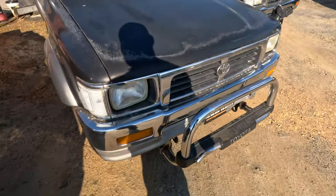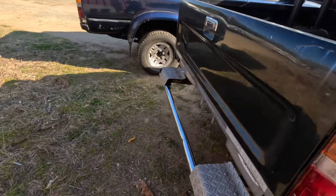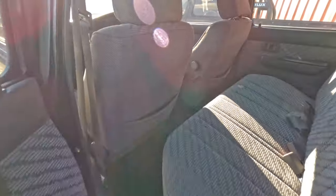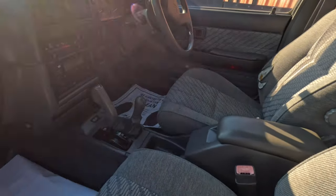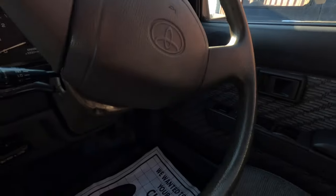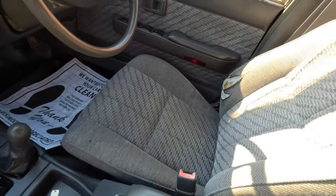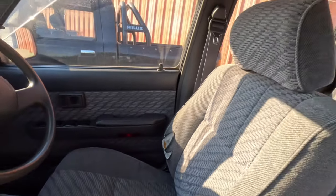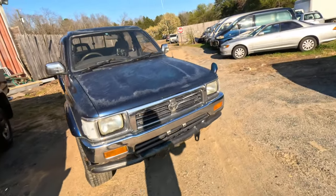Then we got this one with the bash bar. Got a plate back there for a step. Oh this one is clean! This one has 207,000 kilometers — I'm surprised. Everything looks good, got a couple cracks in the dash but that's not the worst thing. It doesn't have a sunroof — I know that's sometimes people's preference. Then we got the last one here.